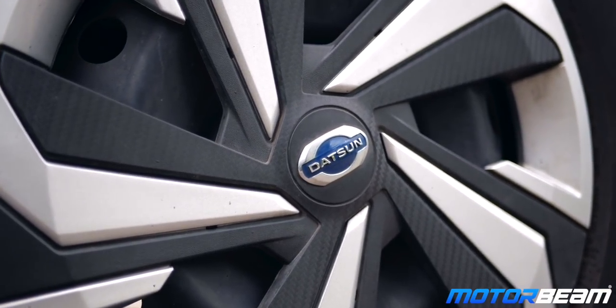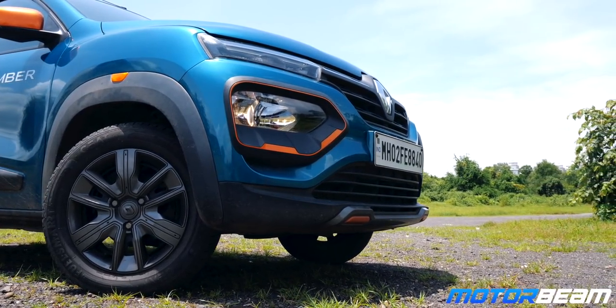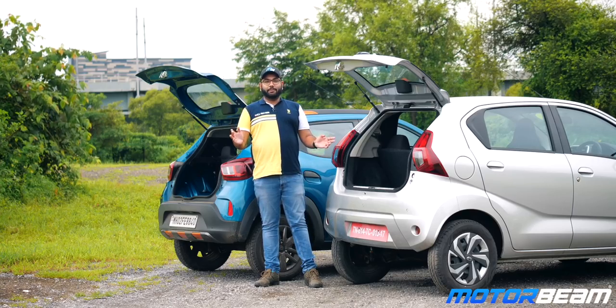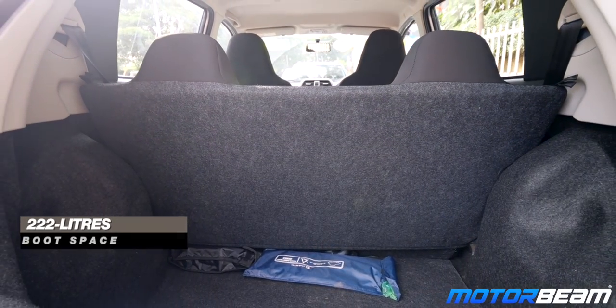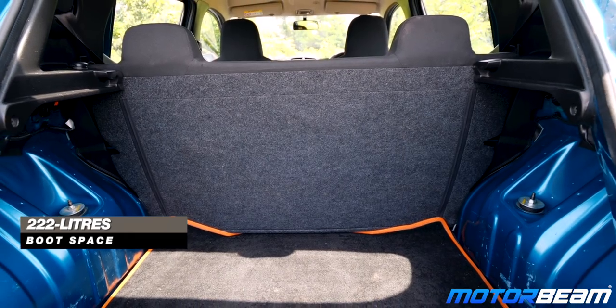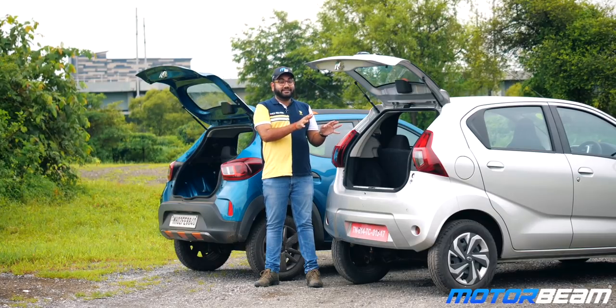Both of them have steel rims, but the Redi-Go comes with regular wheel caps, while the Renault Kwid gets stylized wheels which basically look like alloy wheels. Talking about boot size, on the Datsun Redi-Go you get a cargo capacity of 222 litres, while on the Renault Kwid you get a capacity of 279 litres, which is significantly more than the Datsun Redi-Go.